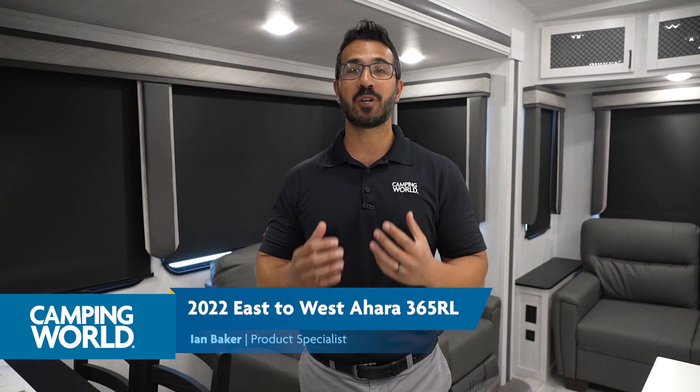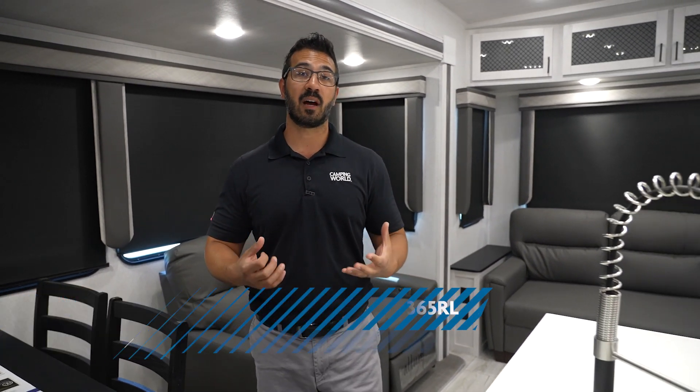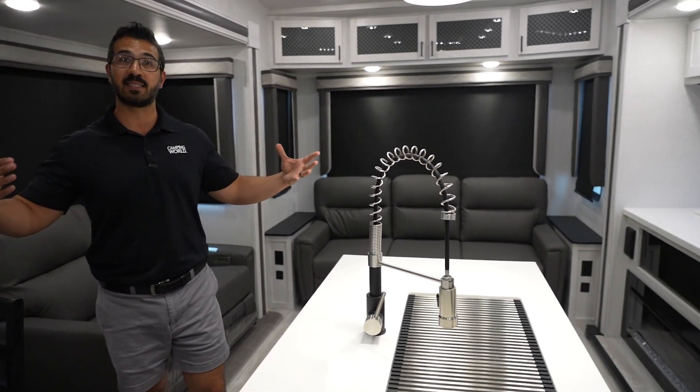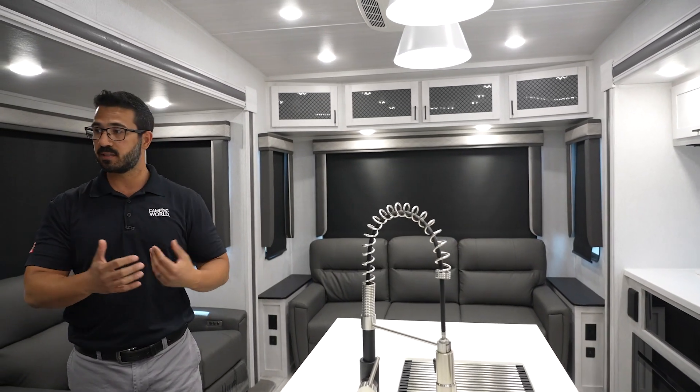Let's jump right into it. You may be thinking, Ian, I've never heard of the East to West Ahara, and that's for good reason, because this is a very recent newcomer to the industry, and they have done such an incredible job. From design, you can see how beautiful this RV is. It's light, it's bright, it's airy, it's open, and we're going to get into some of the reasons why that is.